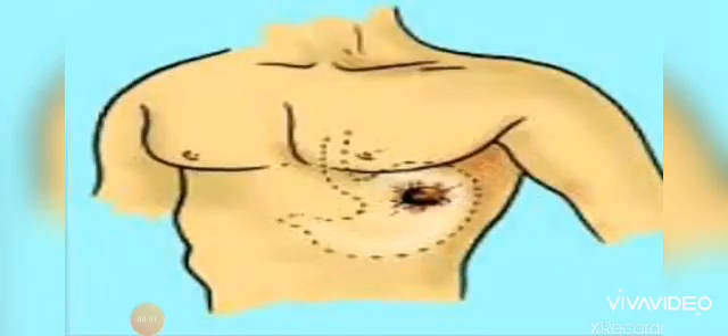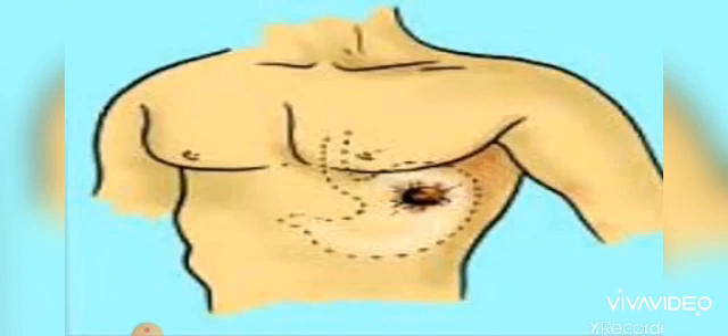The wound was severe and everyone expected that he would die, but he didn't. A local US Army doctor kept him alive. Dr. Beaumont, an Army doctor, was called to treat him.